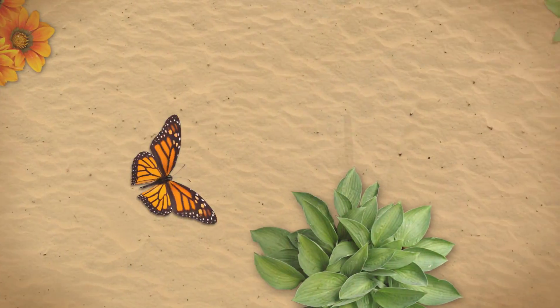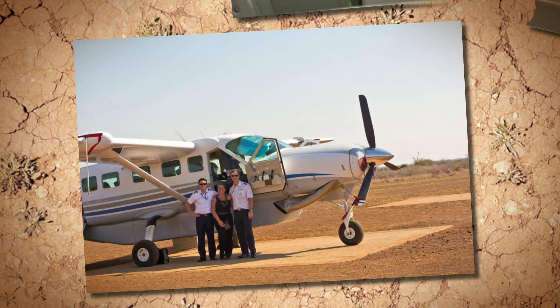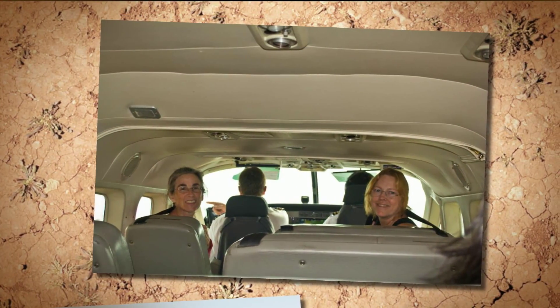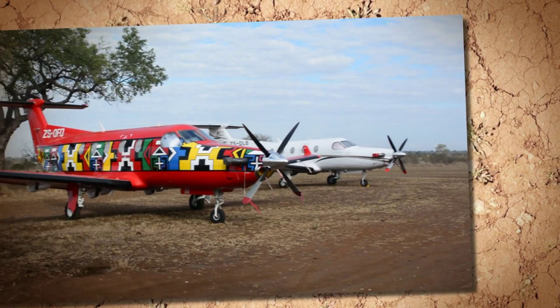Today I'm going to take you on a tour of Singita Sweni Lodge. It is only an hour and a half flight from Johannesburg Airport and we flew with Streamline Air Charter, landing at Sitara Airstrip.